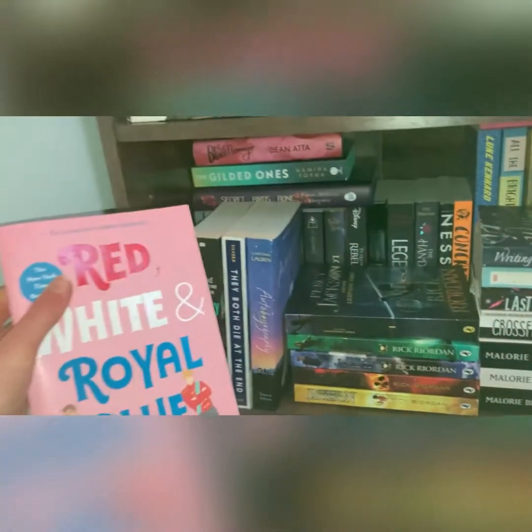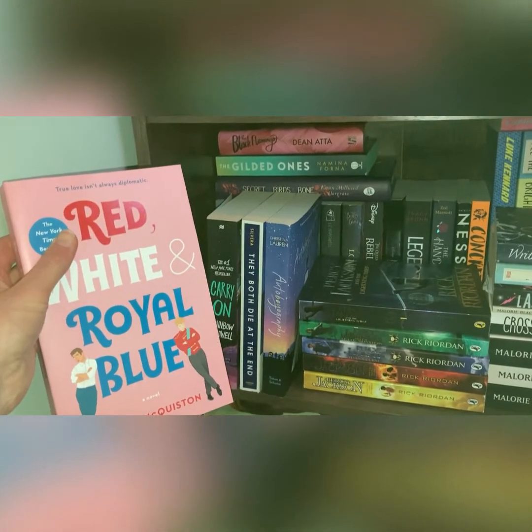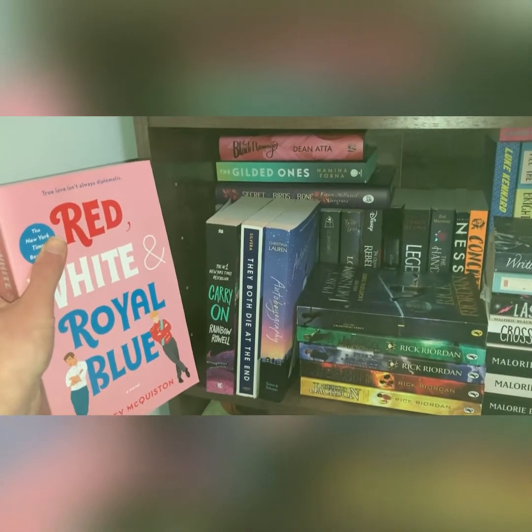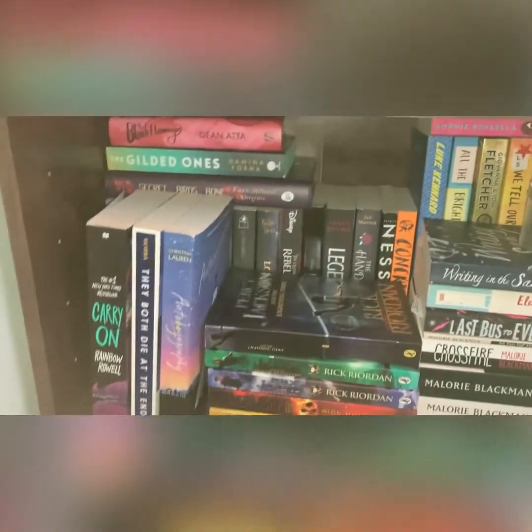So the first one is Red, White and Royal Blue, which I read at the start of the year and thoroughly loved it. It was one of my favourite books of last year — it was recommended by Clint and was given to me by the lovely Carrie Ann from Women's Versus Books. So that's the first one.